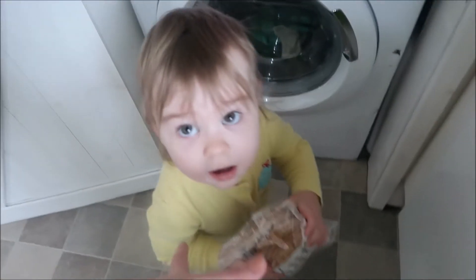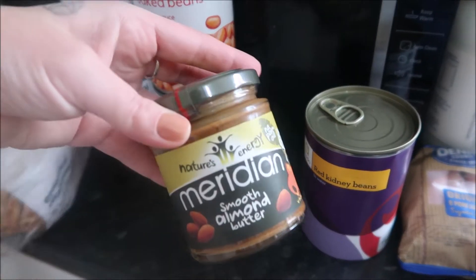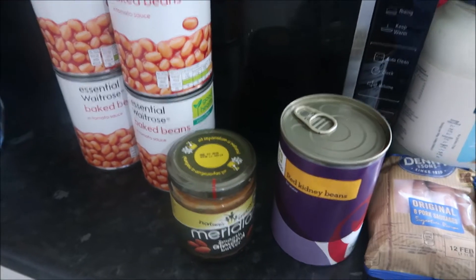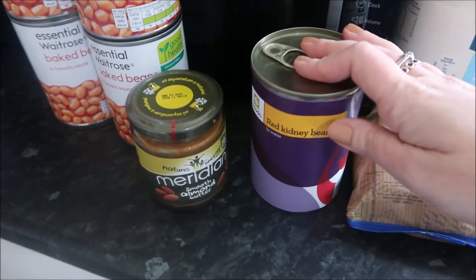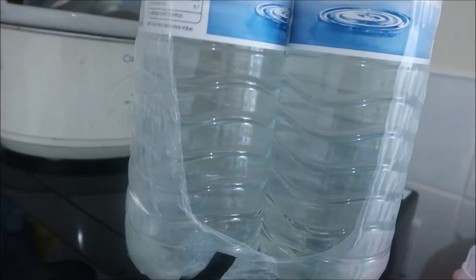We have got some pita breads that Niall wants to eat, so mama. We have got four baked beans, some almond butter - I just fancied that as a change and it is delicious but it's expensive - and some kidney beans for our chilli. We've got four lots of the water.